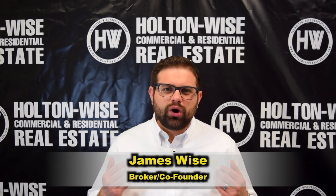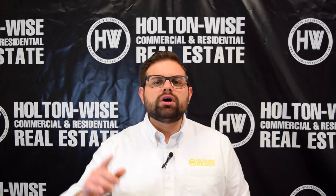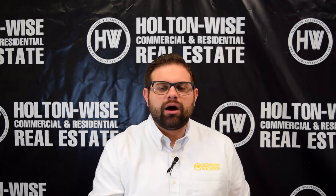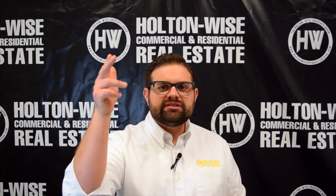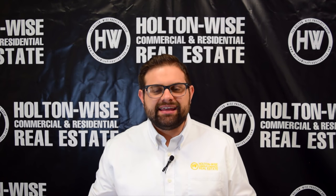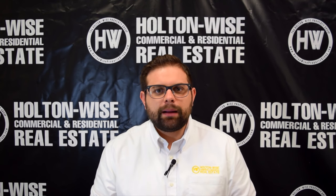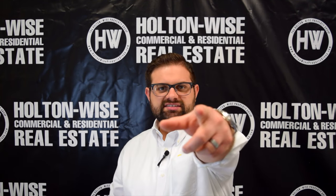Hey real estate investors, James Wise with Holton Wise. If you've never seen one of my videos before, I want you to hit that subscribe button now. What I do is help real estate investors just like you invest in highly profitable rental real estate. What I've got for you today are three turnkey investment properties in the Cleveland market. Let's dive in.